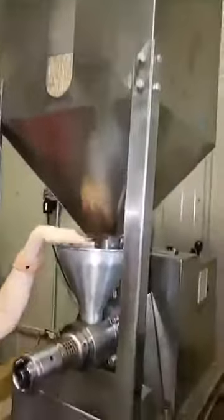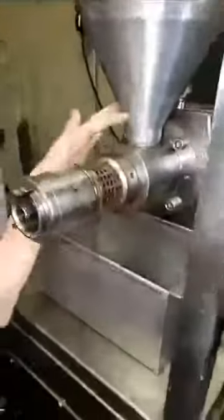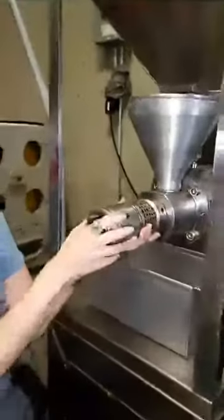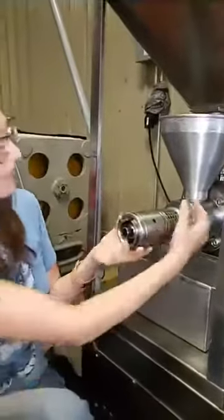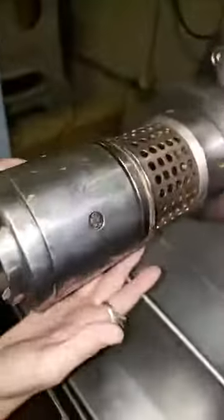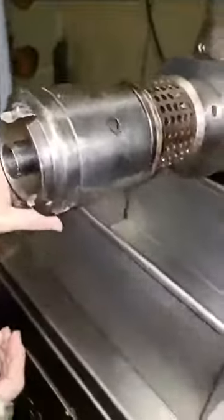Breaking down what actually happens here: the seed is going to be held in this hopper up here. Once the seed comes down into the hopper, this funnel will funnel it down into the head - this is called the head of the machine. You can get machines that have more than one head; this is just a single head. This part right here with these holes is called the filter - that's where oil is actually going to drip out of the machine and be collected in a pan.